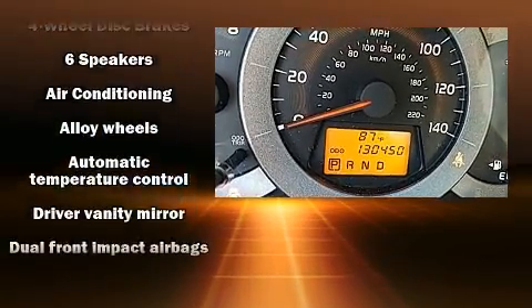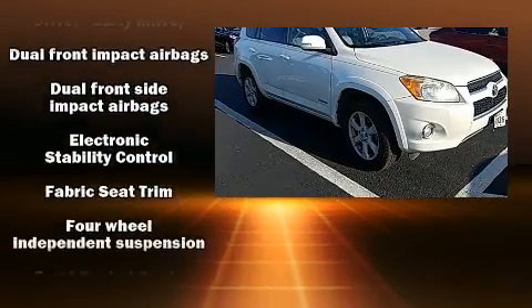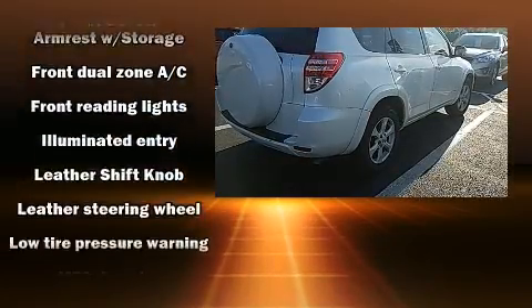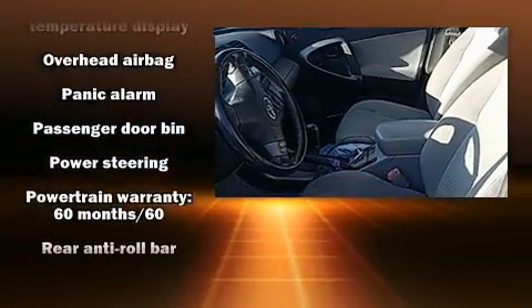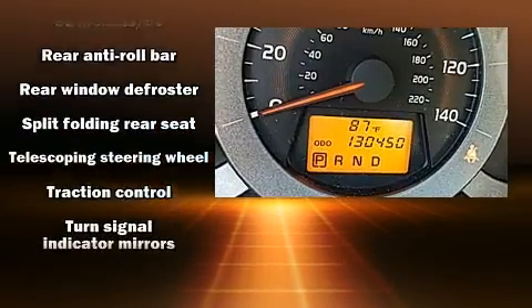Toyota also prioritized safety and security by including dual front impact airbags with occupant sensing airbag, head curtain airbags, traction control, brake assist, anti-whiplash front head restraint, ignition disabling, and four-wheel disc brakes with ABS. Various mechanical systems are monitored by electronic stability control, keeping you on your intended path.